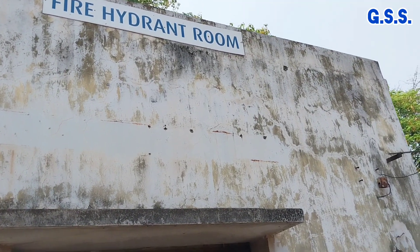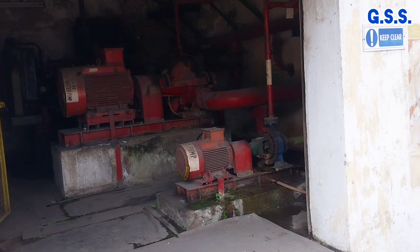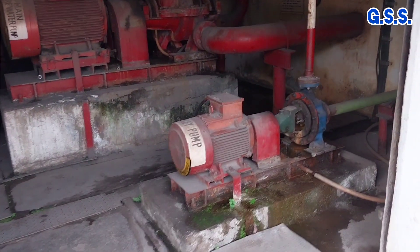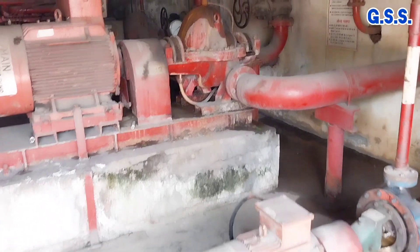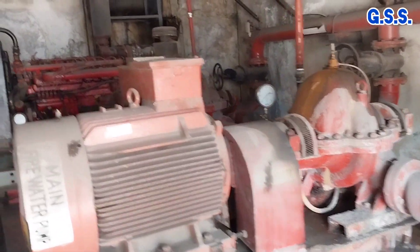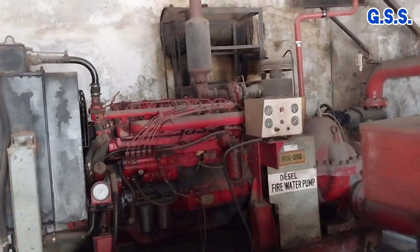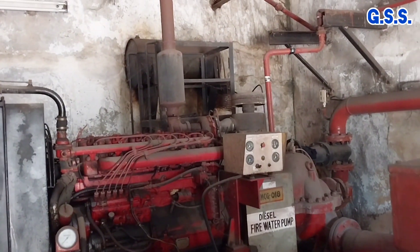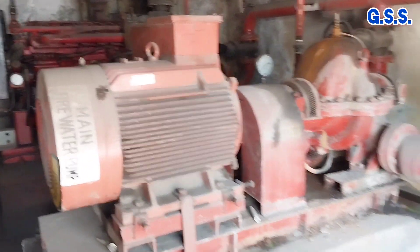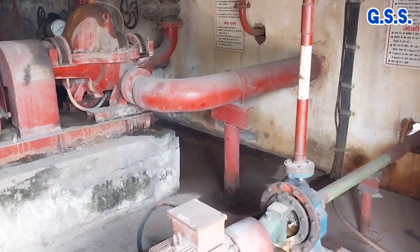Now you can see one fire hydrant pump room. The first one is the jockey pump, which is working. Then this is the motor driven main firewater pump. And then this is the diesel engine driven firewater pump. In case of power failure, only the diesel engine driven pump works.